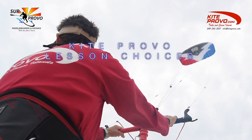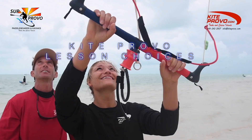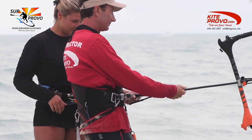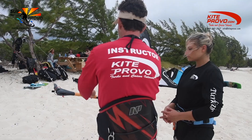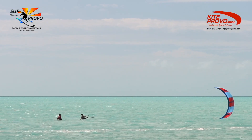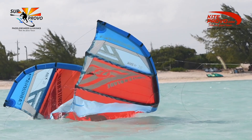Here at KiteProvo, we offer many exciting lessons, each one designed to fit and be tailored to your individual needs. Regardless of your lesson choice, when you choose KiteProvo, be confident that our instructors all go through extensive training and have a common methodology to relate to you, the student.